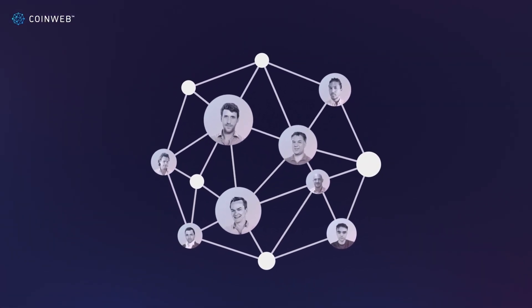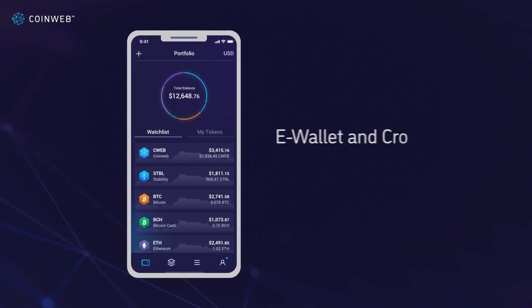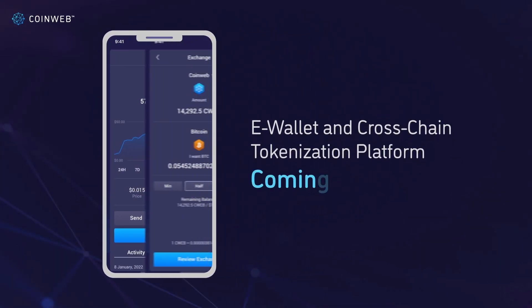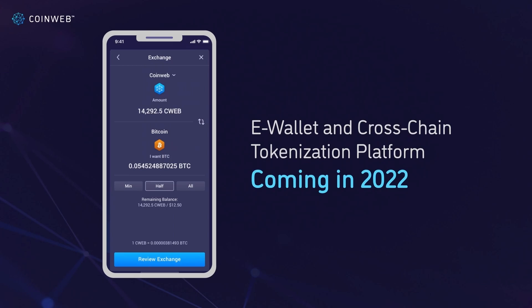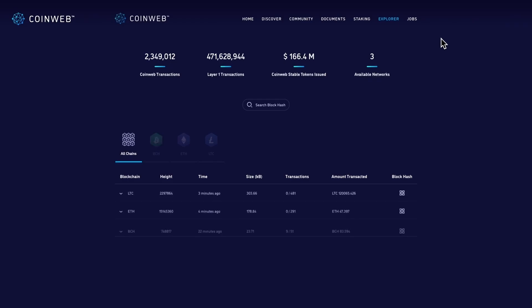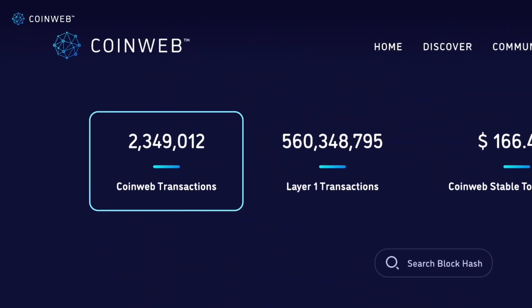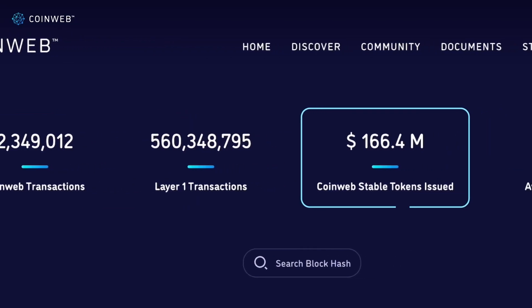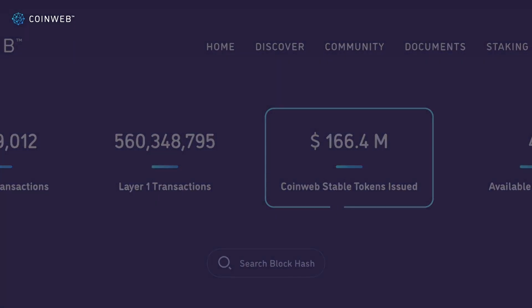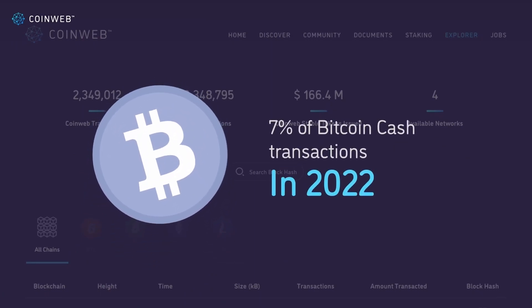Coinweb's experienced team has been developing these solutions for 4 years and will be releasing several products, including the wallet and cross-chain tokenization platform in 2022. If you visit coinweb.io and go to the explorer, you can see that the cloud is already active in a permissioned state, connected to several chains, and has processed over 2 million transactions worth over $100 million. In fact, the cloud is responsible for 7% of Bitcoin Cash transactions in 2022.